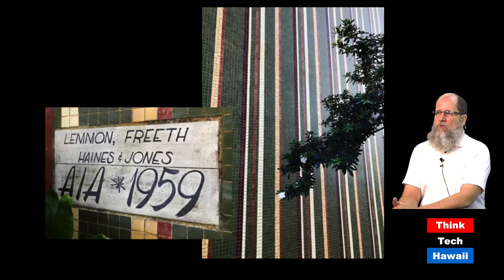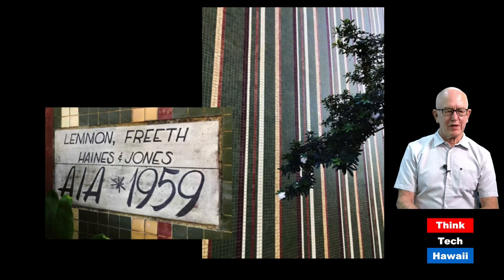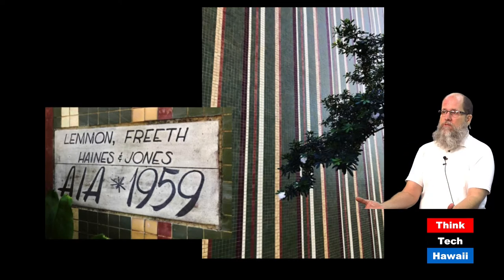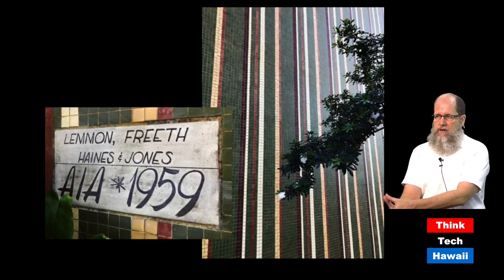Diamond Head Gardens also features a panel that records who designed it and when — the architectural firm LeMond, Freeth, Haynes & Jones, built in 1959. A note on pronunciation: the first name is LeMond, not 'Lemon' — Frank Haynes himself corrected that mistake.